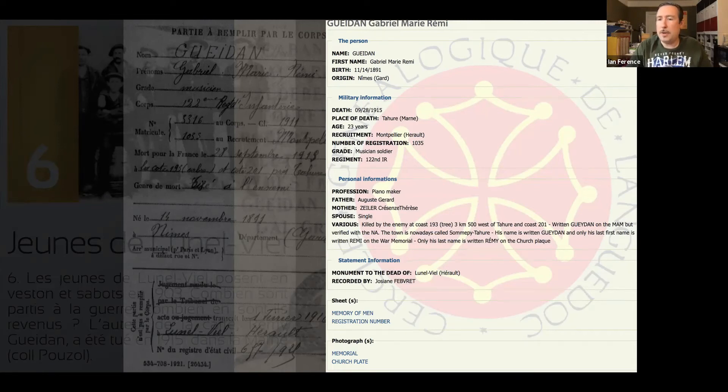With a potential and tentative identification, we now need to try to disprove it with the material artifacts in front of us. This is where the research gets forensic. What we're doing here is forensic research to make a definitive ID — and if we're going to be honest about that, instead of just accepting that the facts line up, we need to compare the evidence and look for reasons to exclude Gabriel Marie Rémy Gedan from our inquiry.